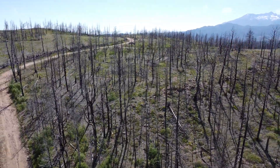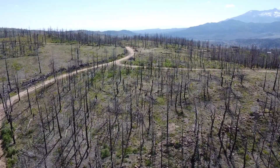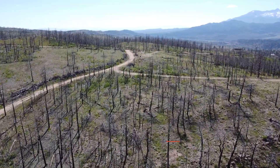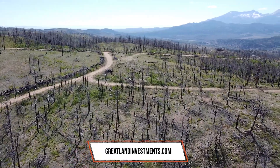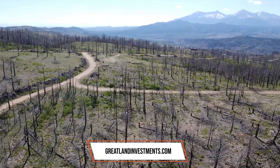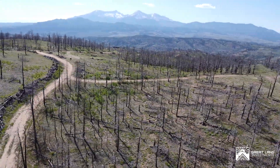Without a doubt, this property opens doors to embark on captivating journeys, seamlessly merging with the comfort of your personal haven. This creates a harmonious blend of exploration and relaxation, allowing you to relish the best of both worlds. To learn more about our flexible financing options and explore our inventory, visit our website.